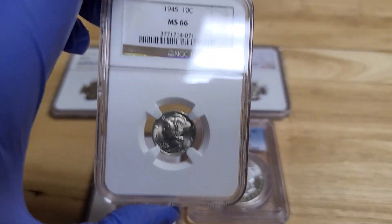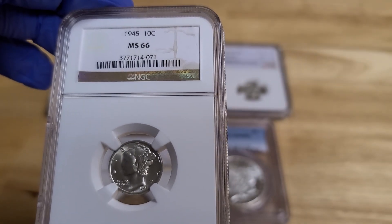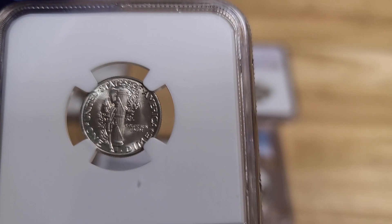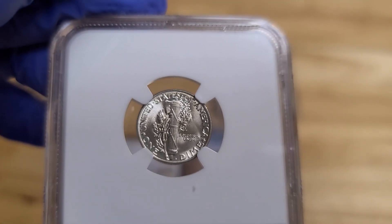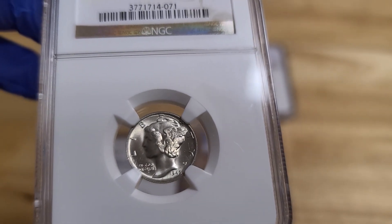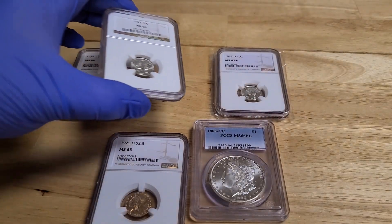If you can buy MS-66 or higher, you're going to have very little competition down the road. Now this is the least desirable of the five, but even with that said, look how great this coin looks. It's still almost impossible to find in this grade, even though it doesn't book for a whole lot of money. You can definitely buy this coin under $100, and five or ten years from now you're going to be amazed at what it's worth.